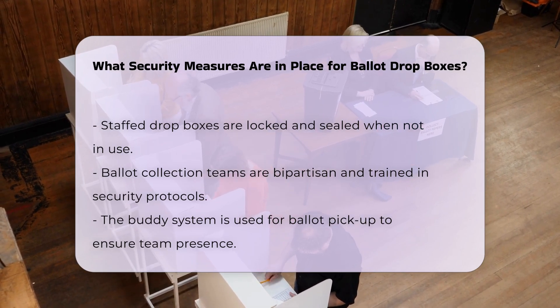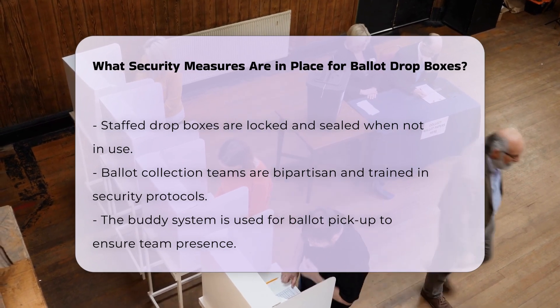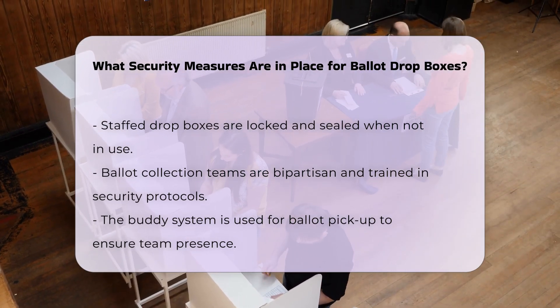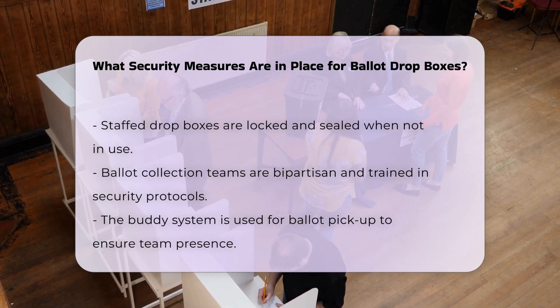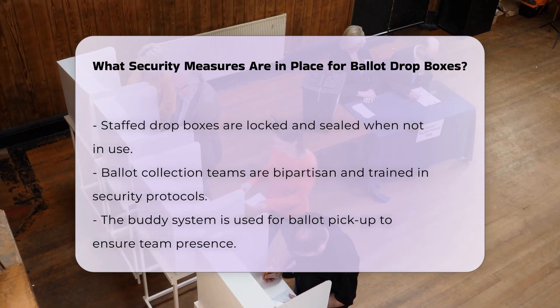Monitoring is another key aspect of drop box security. Permanent drop boxes are monitored by 24/7 video surveillance, while temporary drop boxes are staffed during their operational hours. Rovers or security personnel regularly check the drop boxes for any signs of tampering or damage, varying their arrival times to avoid creating observable patterns.